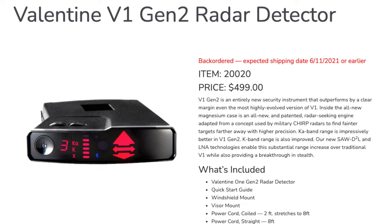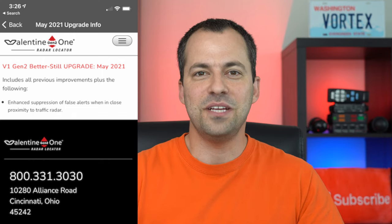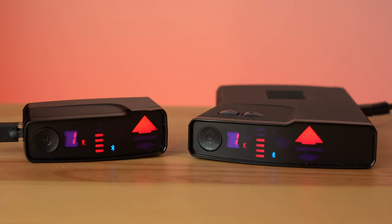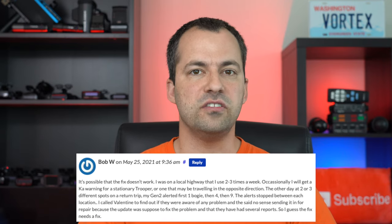Moving on to the Valentine 1 Gen 2, this has been updated to version 4.1025. The main improvement addresses false alerts from the detector displaying way too many signals at once, which typically happens when you're close to a radar gun and getting a very strong signal. This latest update does seem to improve the issue, though it may not completely eliminate it. There are also mixed reports on BSM filtering — some report fewer falses against GM vehicles but more against Mercedes.